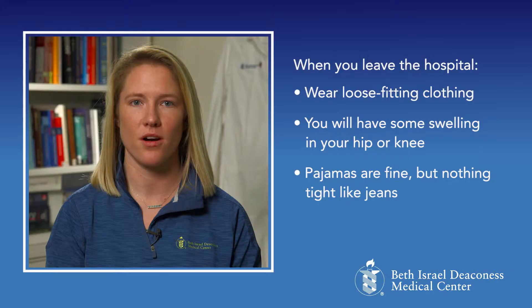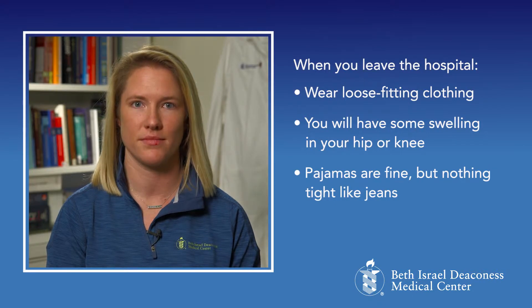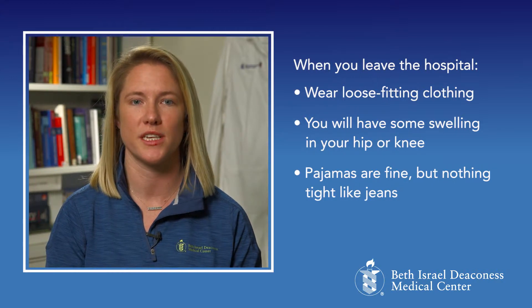As you think about packing for your hospital stay, remember that you will not need a lot of belongings. While you are in the hospital, you may be wearing a hospital gown for most of your stay. However, when you leave the hospital, you will want to wear loose-fitting clothing, as you will likely have some swelling in your hip or knee. Some people prefer to wear pajamas, which is fine. I would not recommend anything tight, such as jeans.